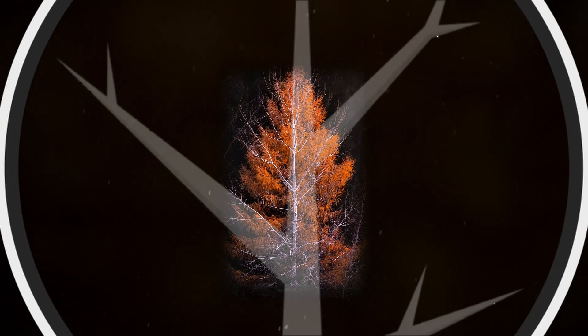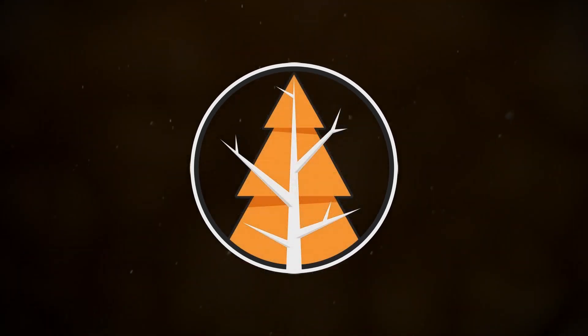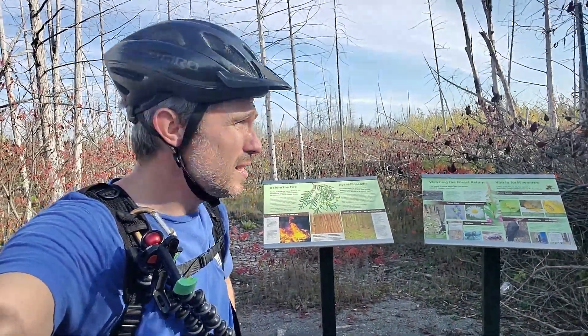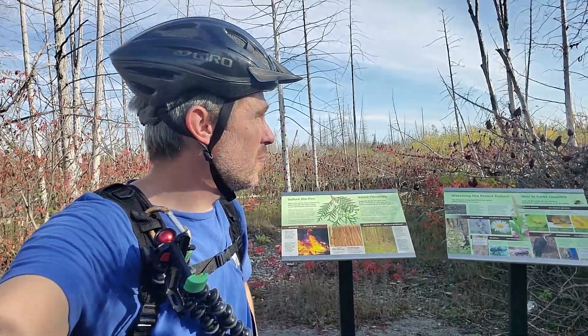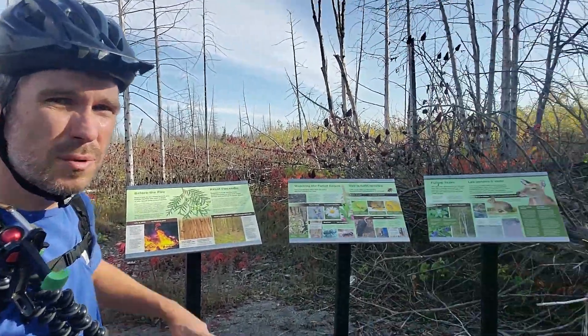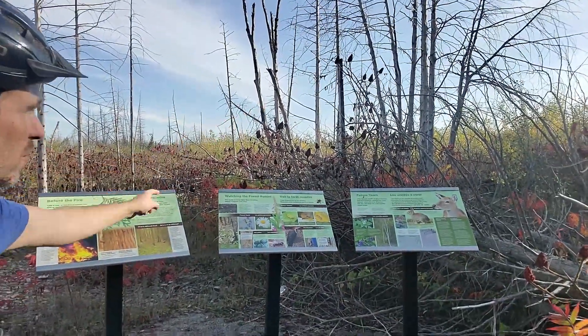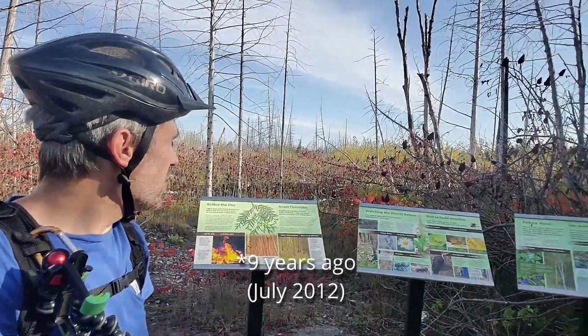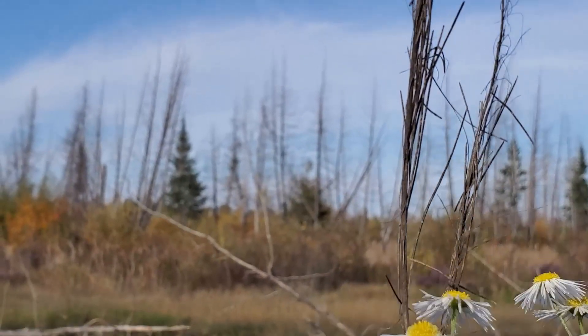Photography! It's October 11th. I'm in the Greenbelt outside of the outskirts of Kanata, which is part of Ottawa. This is where a forest fire came through eight to ten years ago, and it's been recovering steadily ever since.